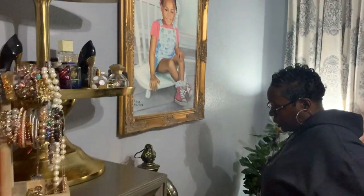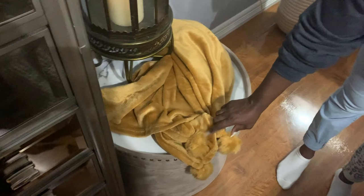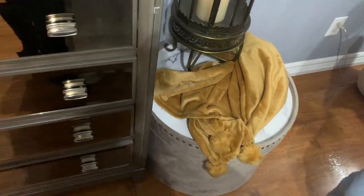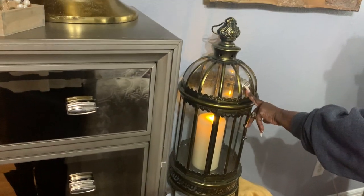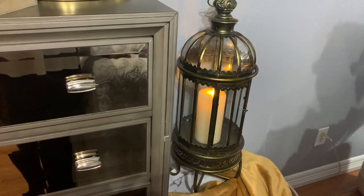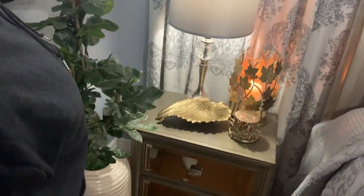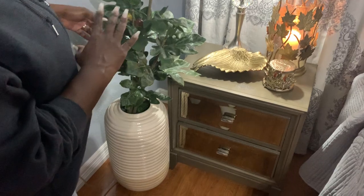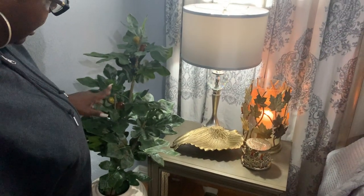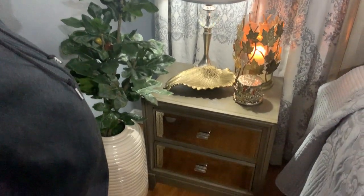Coming around to this side of the chest of drawers — this gorgeous pom-pom throw from Target was only ten bucks, you can't beat that. I did purchase a couple of items but not too much. There's a vintage-finish lantern I've had for quite some time, also with a luminary candle. I added greenery here because this corner was looking too cold — anytime you need to add warmth, just add greenery.